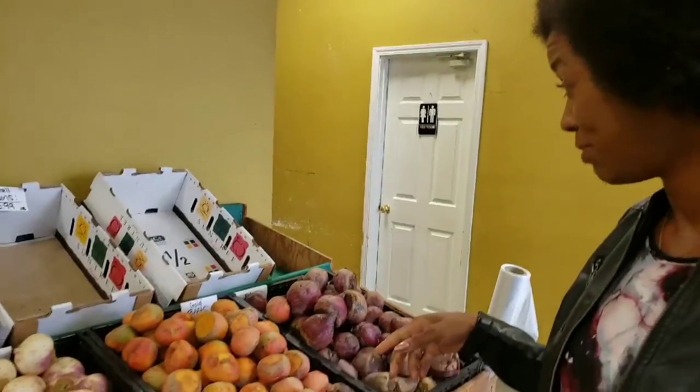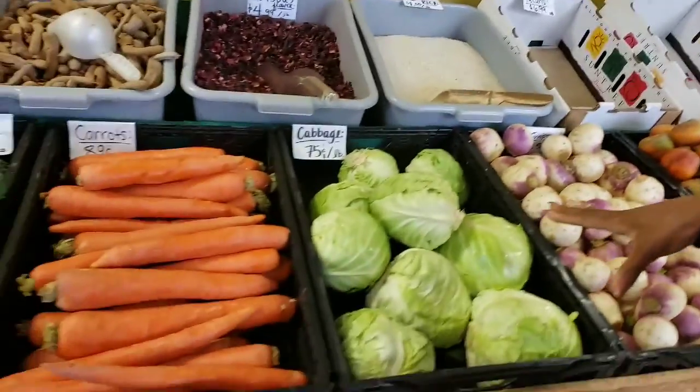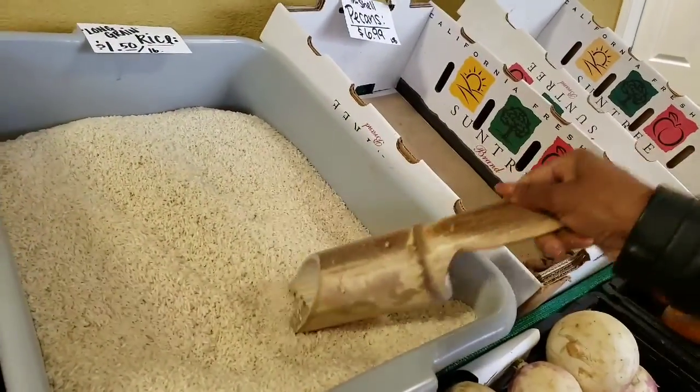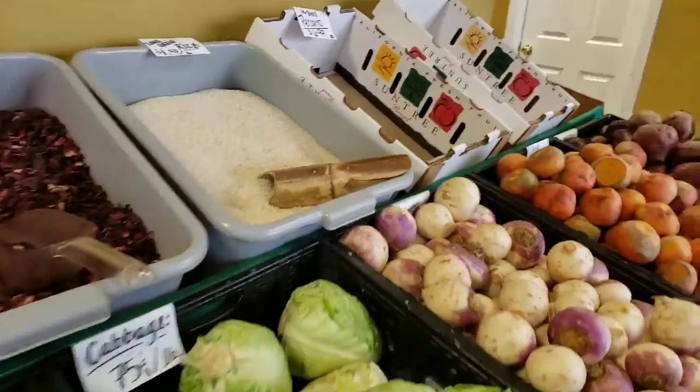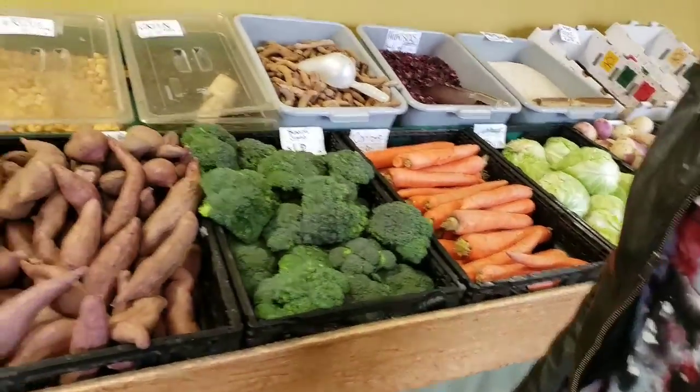It looks like we have some beets — gold and some reds — okay, cabbage, you know how we love carrots. Look at this, it's awesome! We need to get some of these bamboo scoops. Yes, I love that!